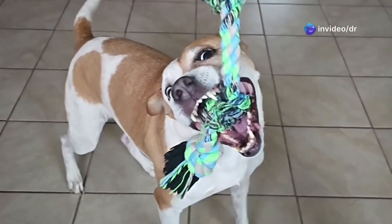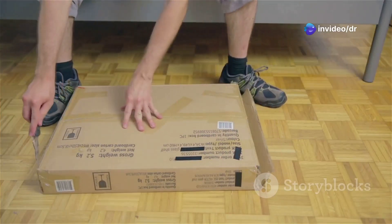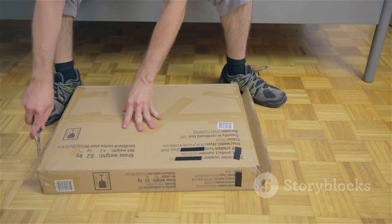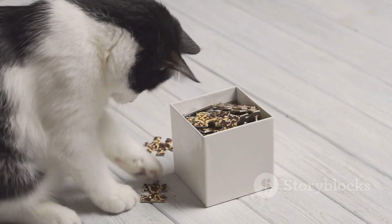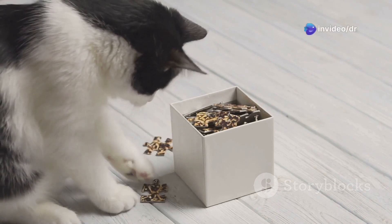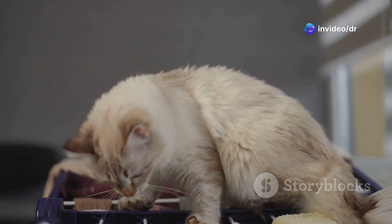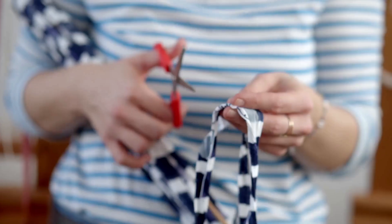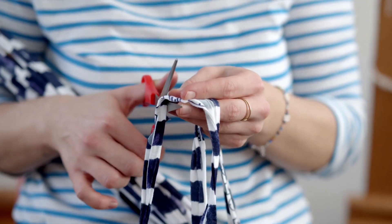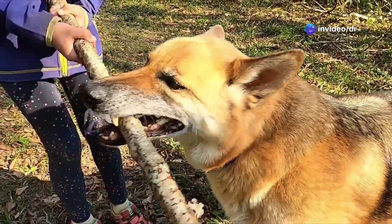Remember, one person's trash is another pet's treasure. For our first DIY toy, we're going to make a treat-dispensing puzzle toy out of a simple cardboard box. Just cut a few holes in the box, big enough for treats to fall out, and then let your pet go to town trying to figure out how to get the goodies — it's a great way to keep them entertained and mentally stimulated. Next up, let's use those old t-shirts to make a super fun tug-of-war rope toy. Just cut the t-shirt into strips, braid them together, and tie a knot at each end. Your dog will love playing tug-of-war with this one, and you can even get the whole family involved.